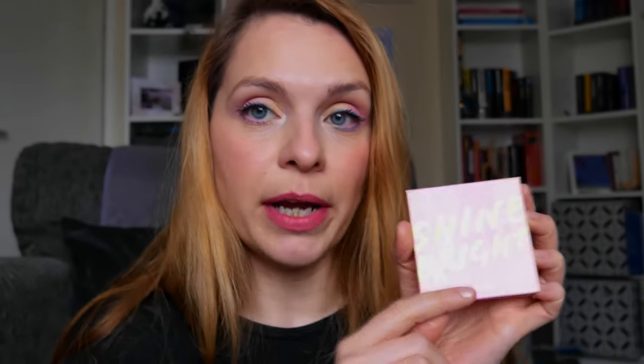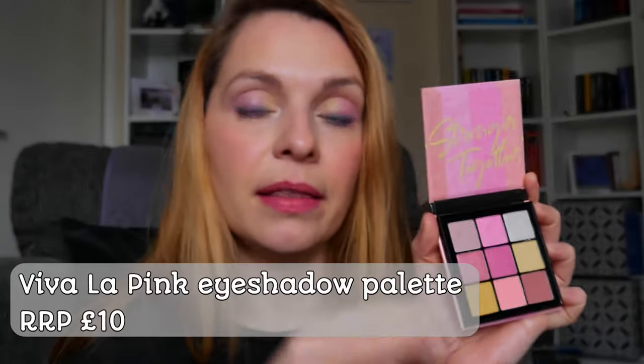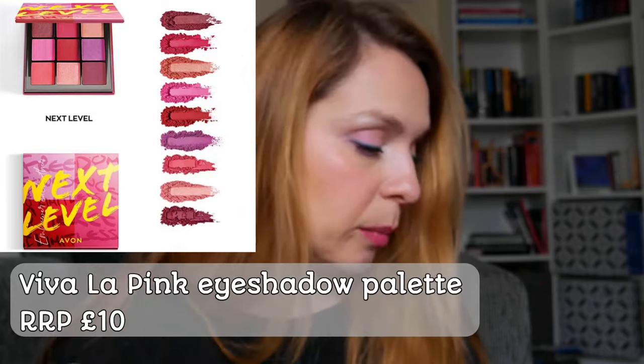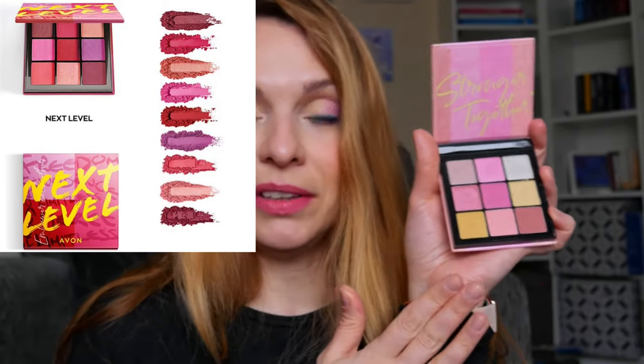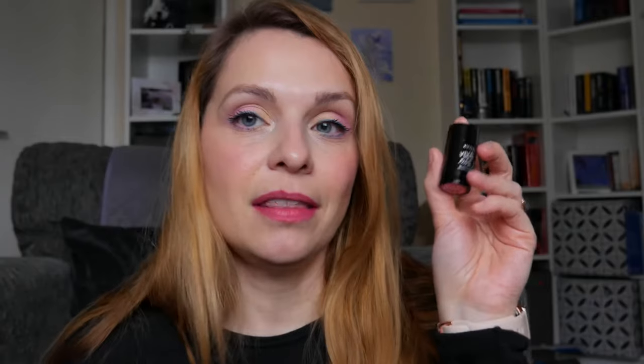This new collection is called Viva La Pink. You can get four items for £20 if you get them in a bundle, or you can get them separately. There are two eyeshadow palettes — one is called Shine Bright, with yellows and pinks, and another called Next Level, which has pinks and purples. I obviously wanted the yellows, because I think yellows and pinks will make really interesting spring looks.